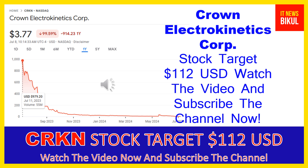Hello friends, today I have taken a very good stock for you that will give you very good returns in coming days. That stock is Crown Electrokinetics Corp stock.